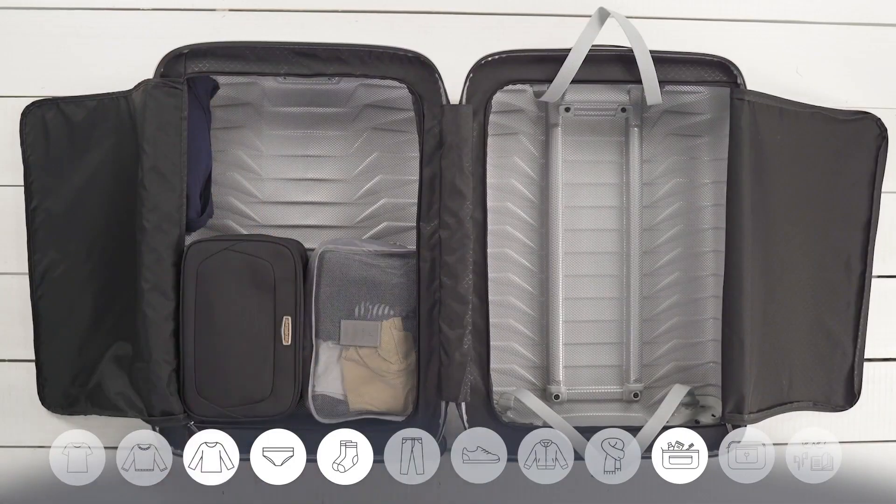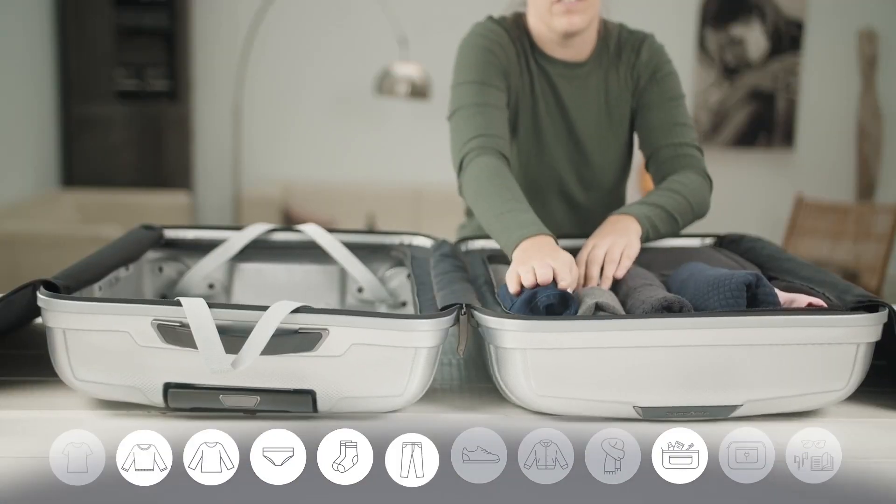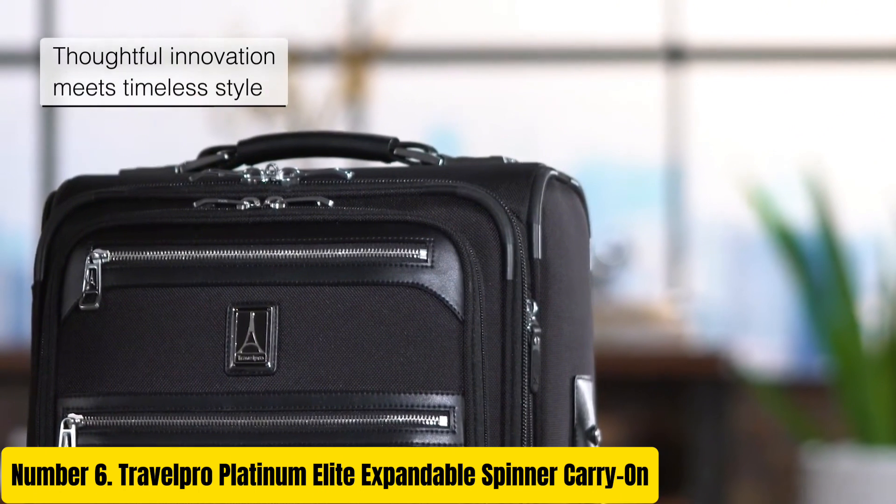Prepare to journey with confidence, knowing your belongings are protected by Samsonite's renowned quality and craftsmanship. Number 6.